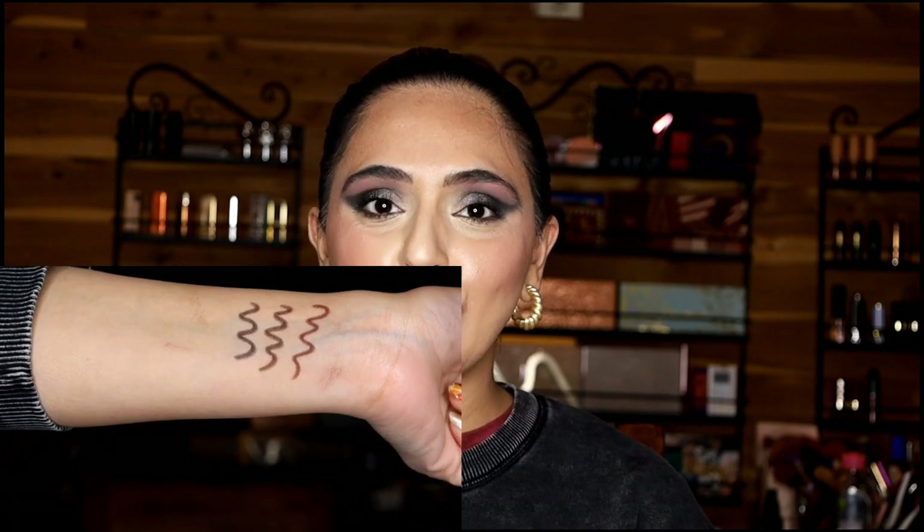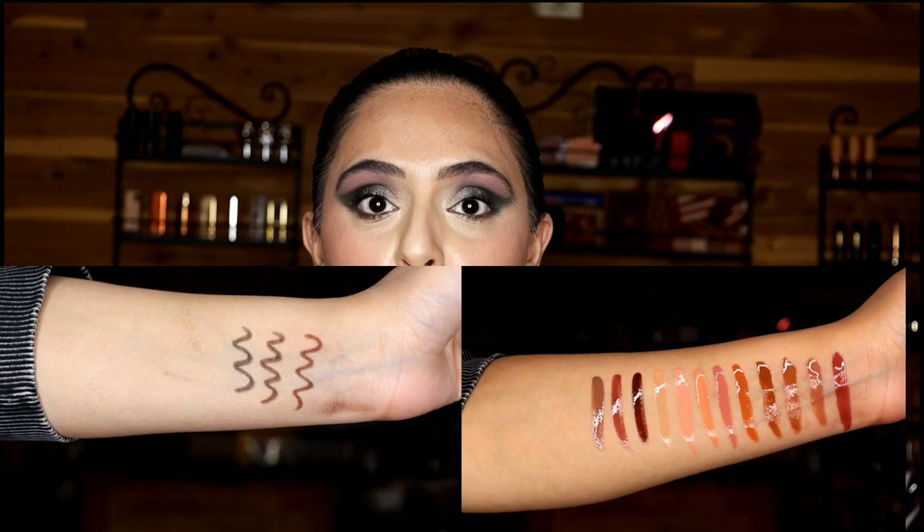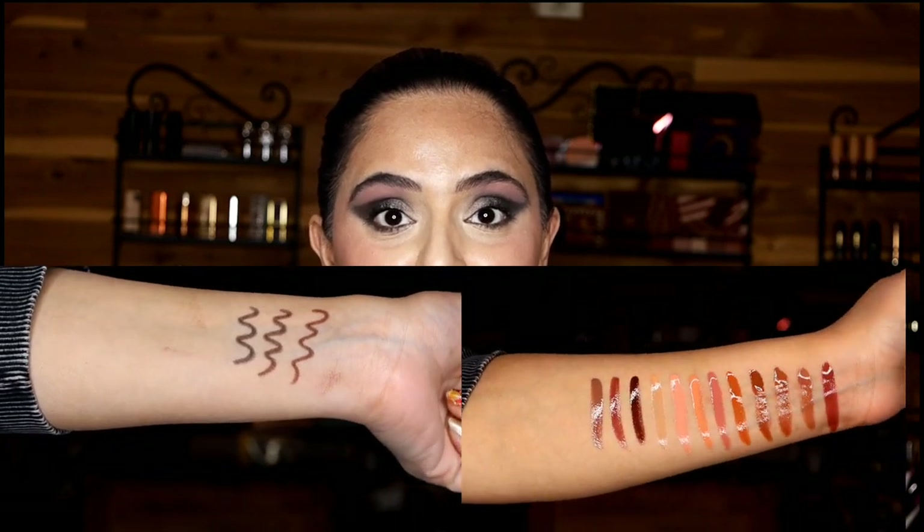There are 13 lip glosses and I'm going to swatch them on my lips for you. And then there are three lip liners. I do wish there were more lip liners and a variety of shades in the different lip liners, because there's a whole lot of variety in the shades for the lip glosses.